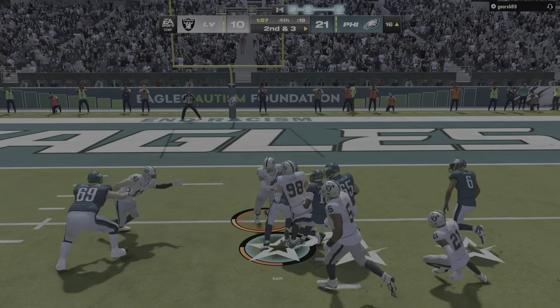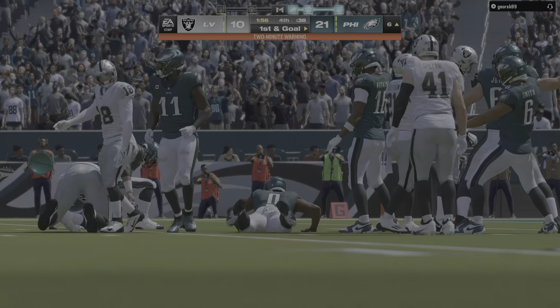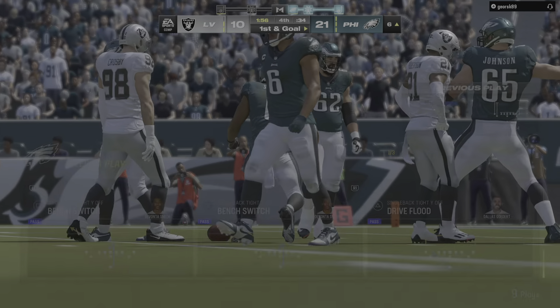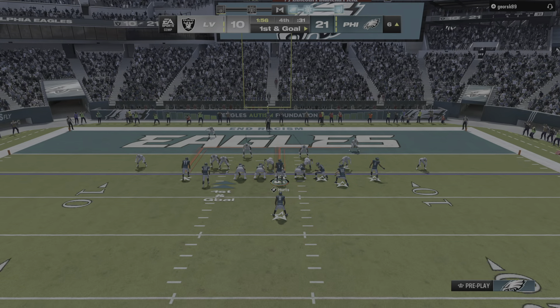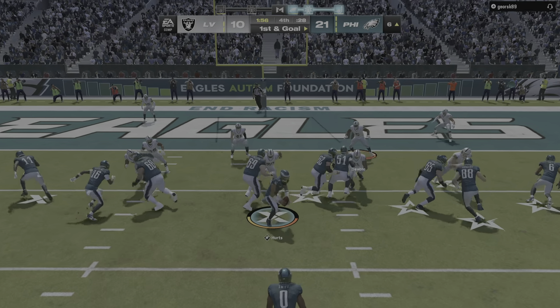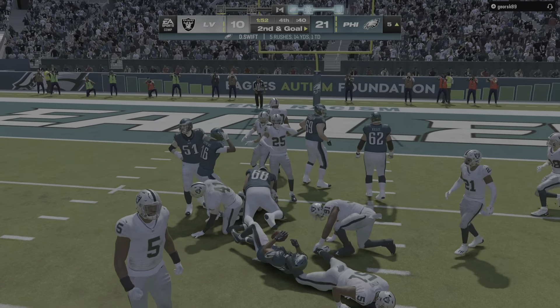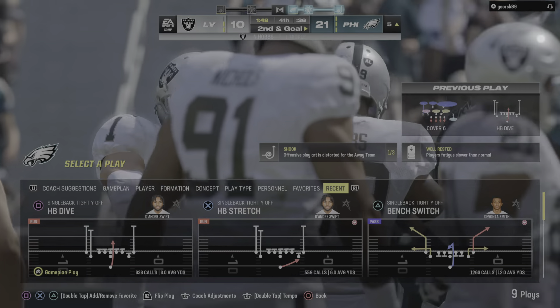On first and ten, Hurts — open man has got it, the tight end, the completion there for seven yards, second down. Completion was given up, but that's why you play zone defense — so you have people around the ball when it's caught and you don't give up much run after the catch. A timeout defensively — a wise move to force one more play before the two-minute warning.